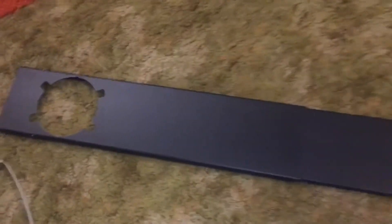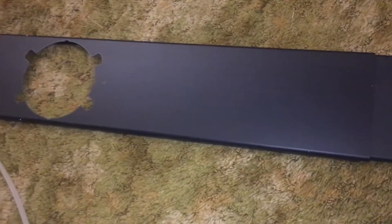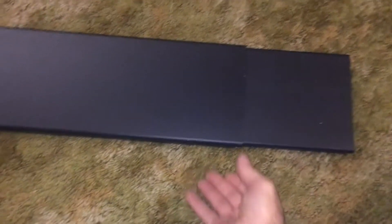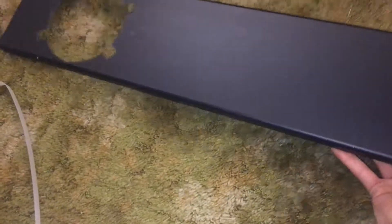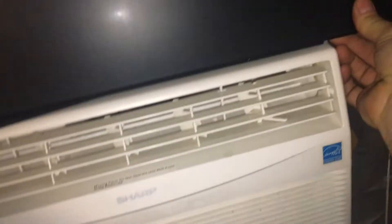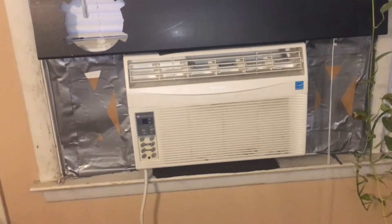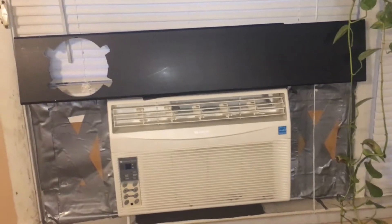So this piece goes into your window and you can adjust it. I wonder if that's the exact size of my window — that'd be cool. You'd think they'd try to do that. Oh yeah, cool — that IS my window opening. They made it perfect. I don't have to cut anything — that's my window opening. No cutting needed. And your hot air exhaust is going to go out here, because you need to take the hot air from the room and blow it out the window.